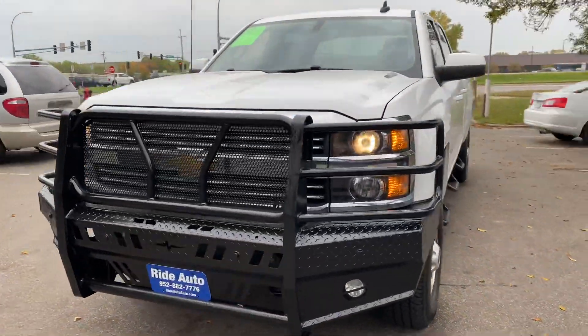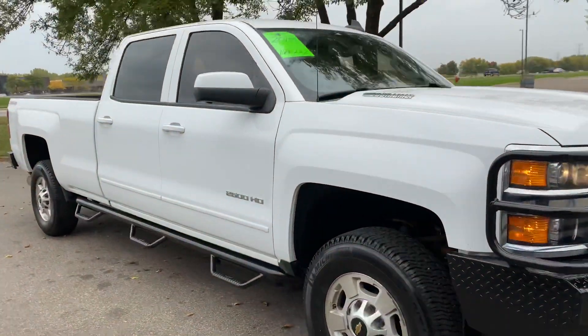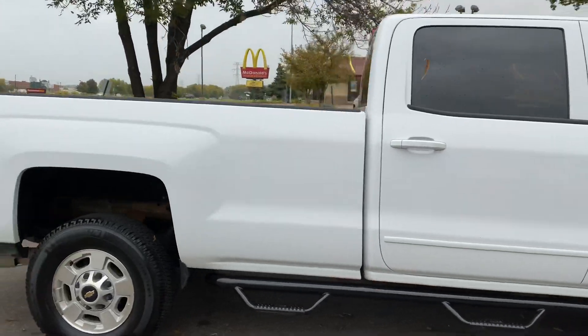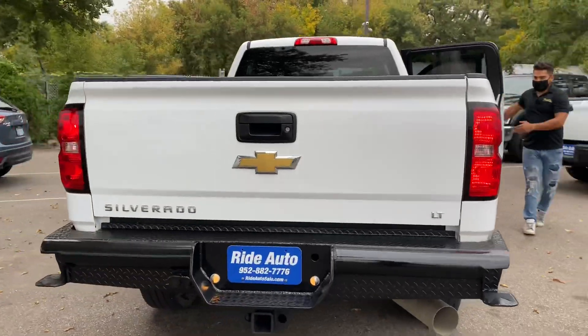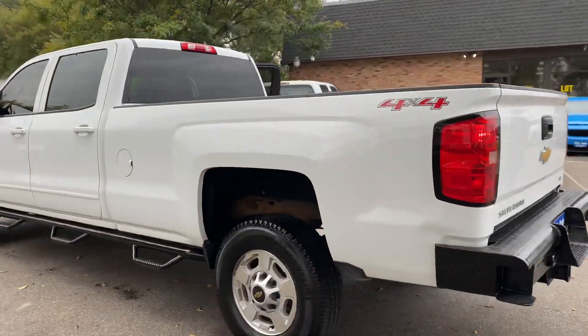Hello from your friends at Ride Auto. Today we're pleased to bring you this beautiful bold Chevy truck — 2015 Silverado 2500 HD with the full crew cab, four doors, long bed for those of you that need that eight-foot box, four-wheel drive, and the 6.6 liter Duramax turbo diesel attached to the Allison automatic.